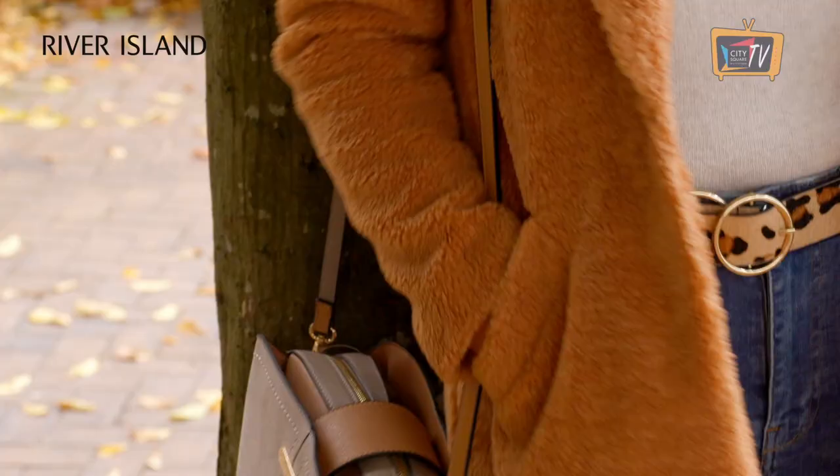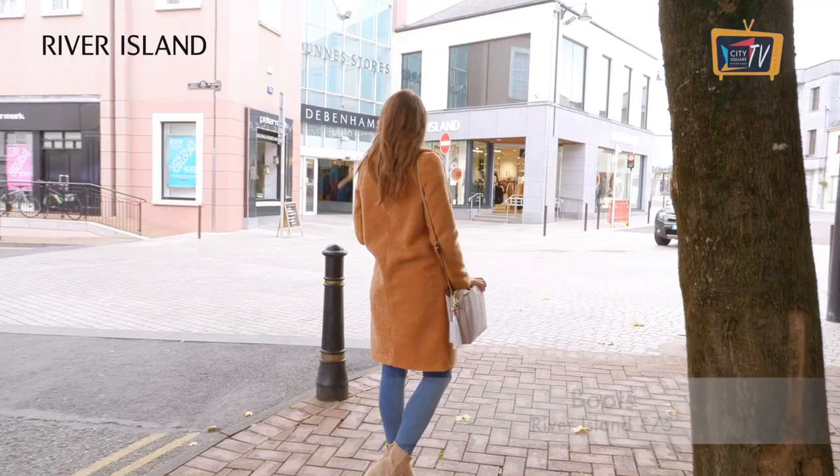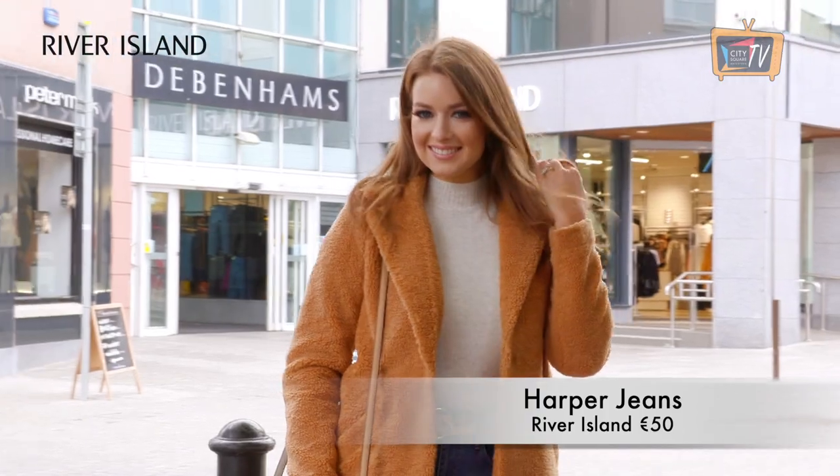When it comes to style and comfort, you can't beat a teddy coat. They are one of winter's cosiest trends and this one from River Island is fab.